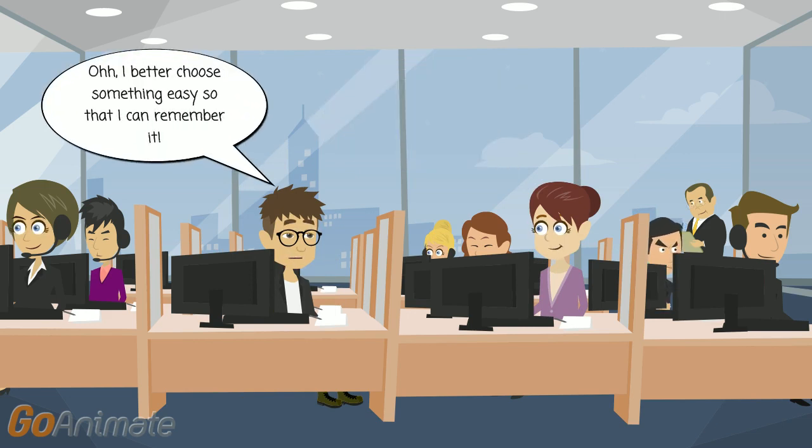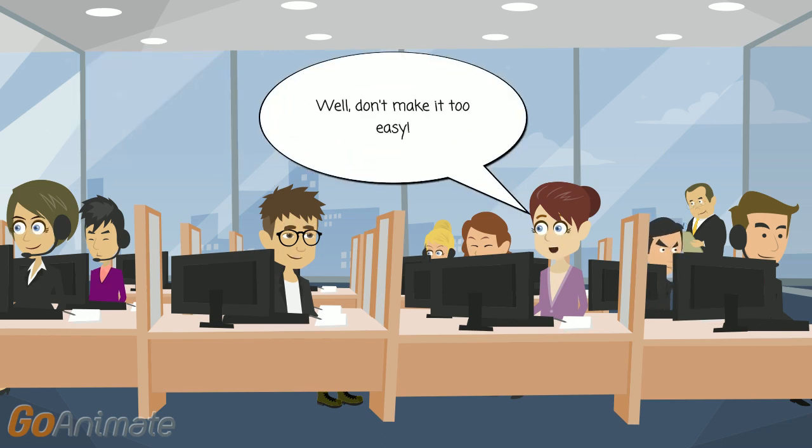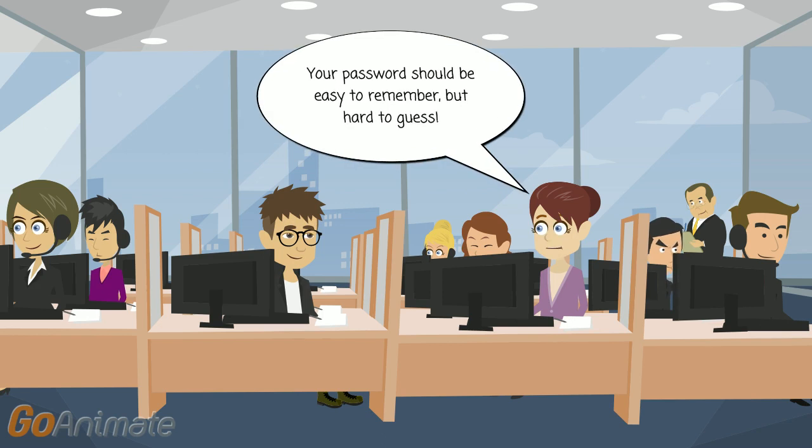I better choose something easy so that I can remember it. Well, don't make it too easy. Your password should be easy to remember, but hard to guess.